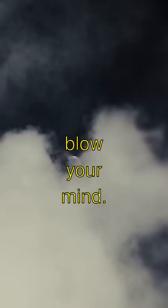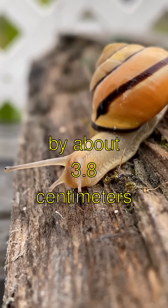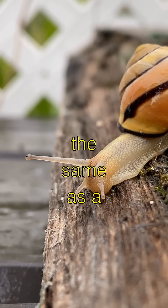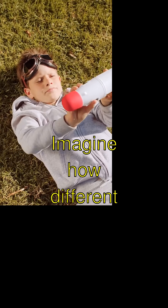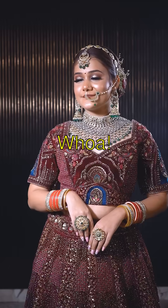This one will blow your mind. The moon is moving away from Earth by about 3.8 centimeters every year. That's, like, the same as a snail slowly sneaking away. Imagine how different the sky will look a bazillion years from now. Whoa!